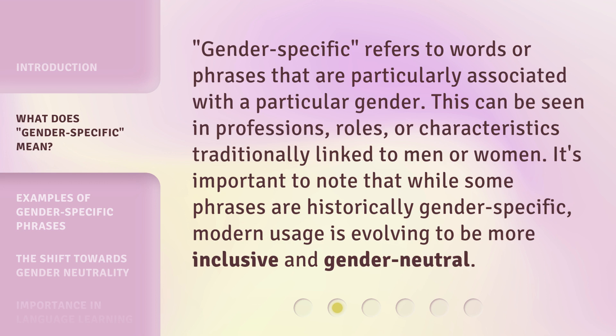Gender-specific refers to words or phrases that are particularly associated with a particular gender. This can be seen in professions, roles, or characteristics traditionally linked to men or women. It's important to note that while some phrases are historically gender-specific, modern usage is evolving to be more inclusive and gender-neutral.